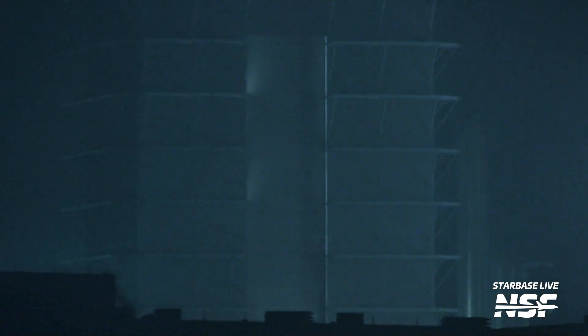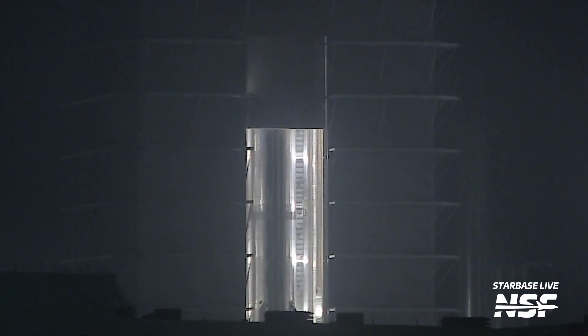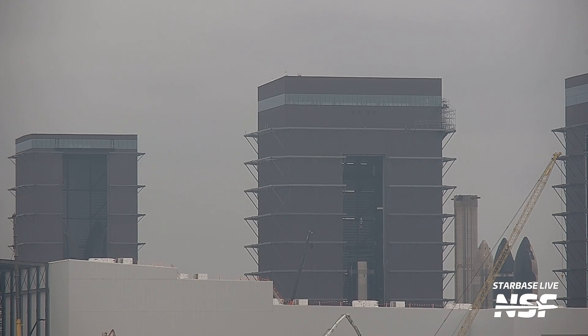The day after Ship 28's spin prime, we saw Mega Bay 1's doors opened — and nowadays that's pretty rare, so every time it opens we take advantage of the opportunity to get a peek inside. This time it was very easy to see what was going on: Booster 10 had been removed from its work stand and placed on its transport stand, a sign that it was going to roll out to the launch site soon. This open-doors moment also gave us an opportunity to spot the stacking of Booster 14, as construction of that booster continues inside the Mega Bay.